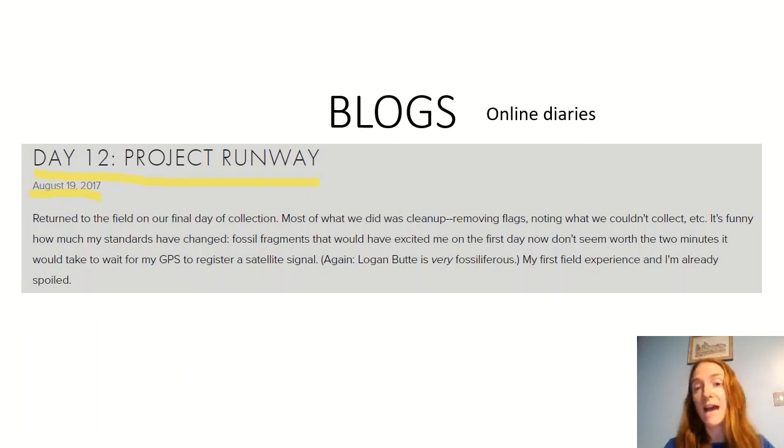It reads: 'Returned to the field on our final day of collection. Most of what we did was cleaning — removing flags, noting what we couldn't collect, etc. It's funny how much my standards have changed — fossil fragments that would have excited me on the first day now don't seem worth the time.' Just like a diary, it's got what he did and how he felt about it, a little bit of humour, and then more about what happened in his day.